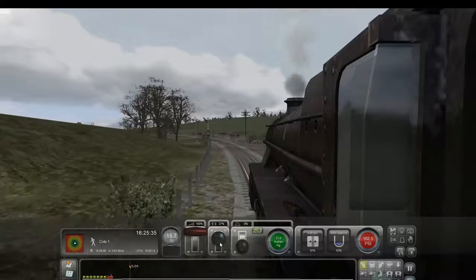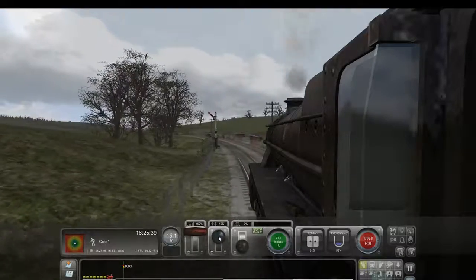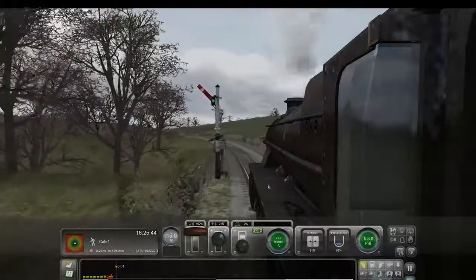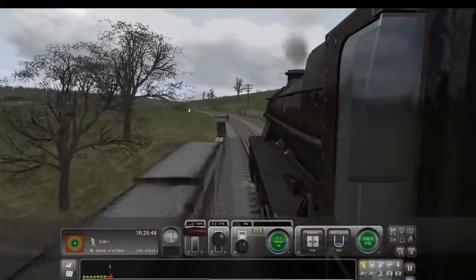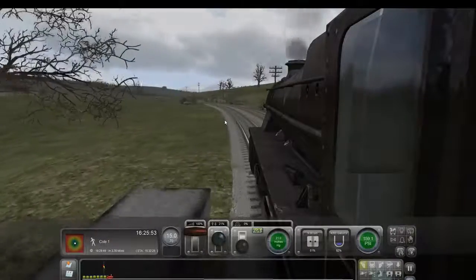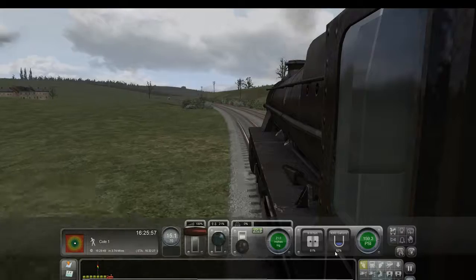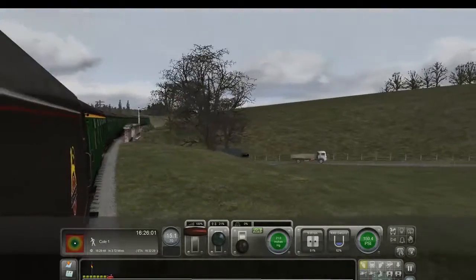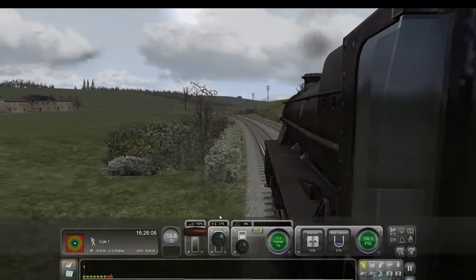We are going very slowly up this hill. I'm playing with some of the settings, trying to get this train to go a little faster, and it has taken its time. Once we peek over this hill here, hopefully we'll start speeding up a little bit. I'm a little concerned — we're getting low on water and coal. Water especially; we're down to 52%. I've had that run out on me before in steam engine games, so hopefully we'll be okay.